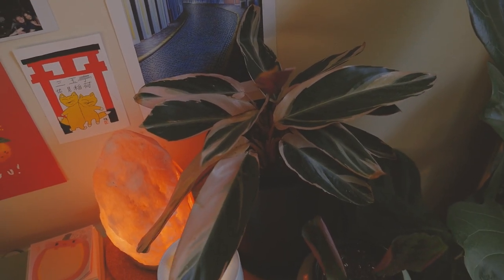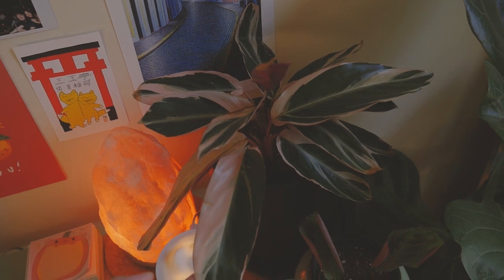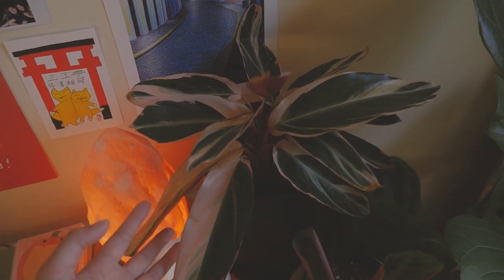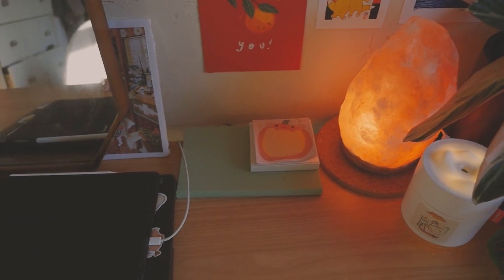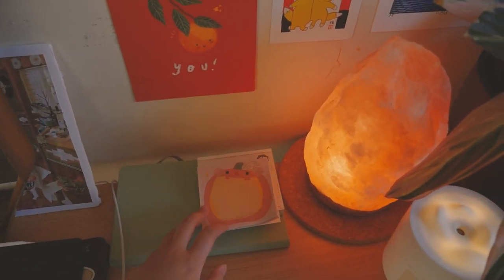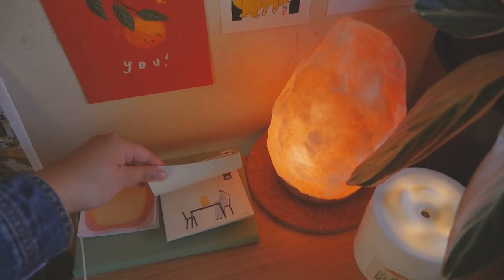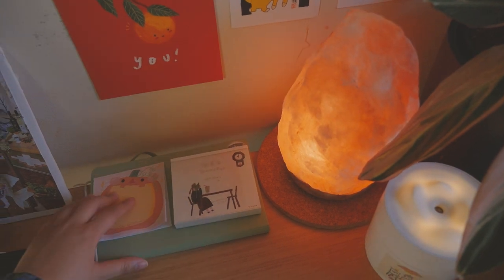I'm going to say this plant's name but it's going to be really bad — Trio Starstrom Man? I want to say. But this guy isn't doing too well and I don't know what it is. Moving on — it's just my notebook, some memo pads. This one is from Victoria Doodle Studio, and then this one is really cute with different breakfast scenes that I got at a stationery store in Japan.